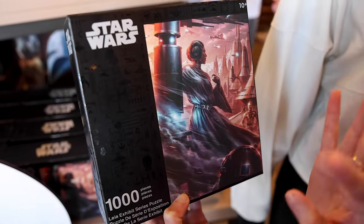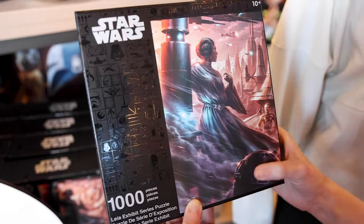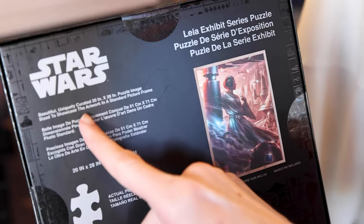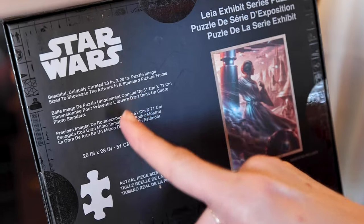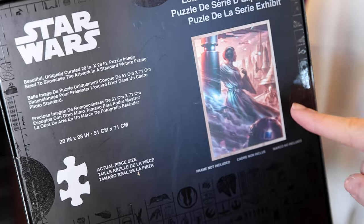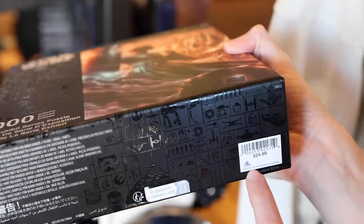And another Princess Leia item — a thousand piece Leia exhibit series puzzle. It's beautifully and uniquely curated for 20 inch by 28 inch, designed to showcase the artwork in a standard picture frame, though the picture frame is not included. I love this — I really want this puzzle. It is $25.